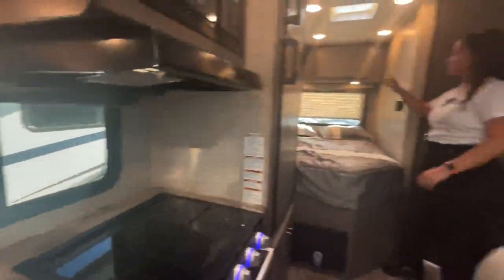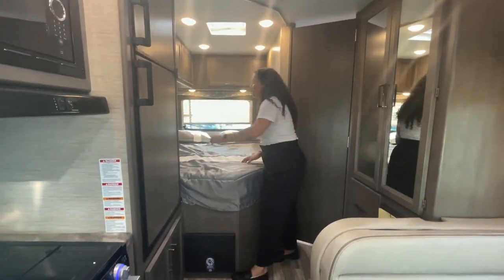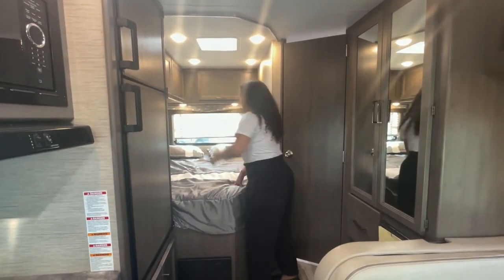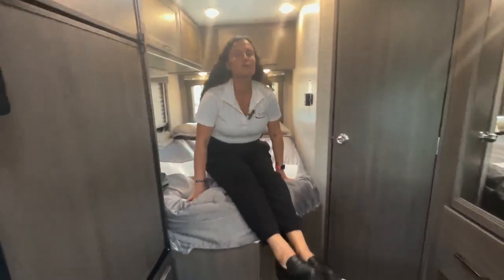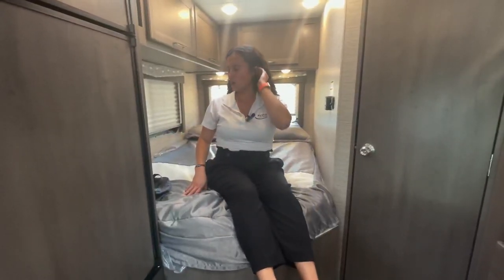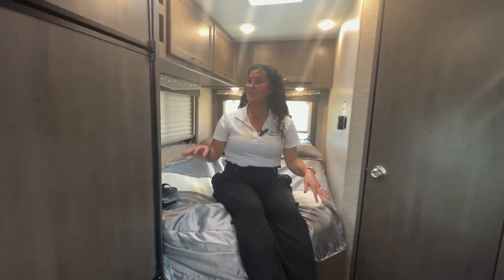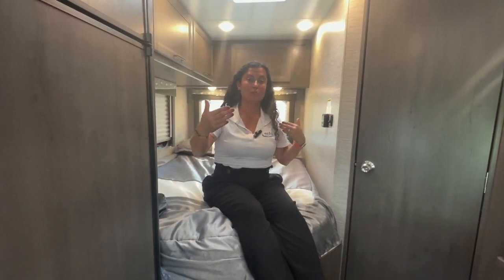Above the bed there's storage with push-button access, plus USB ports by the bedside to charge your phone. It is a corner bed, so whoever sleeps on the inside has to shimmy past their partner to get out at night. Also, finding comforters for this bed size can be a challenge. But again, this is a smaller unit with no slide-out — for anyone looking for something under 25 feet, this is it.